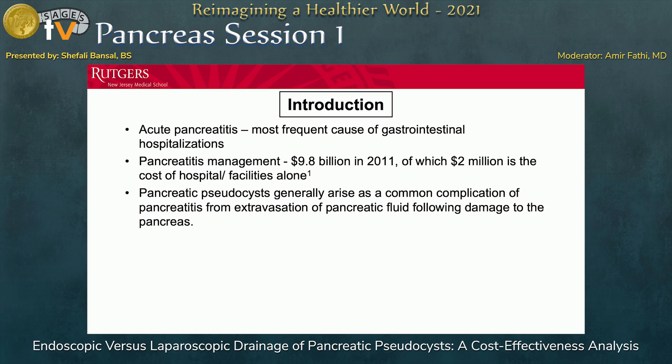Acute pancreatitis is currently the most frequent cause of gastrointestinal hospitalizations. With increasing incidence of alcohol use and obesity, these numbers continue to rise. In 2011, the cost of pancreatitis management was $9.8 billion, of which $2 million was the cost of hospital and facilities alone — including length of stay, treatment, reinterventions, et cetera. Pancreatic pseudocysts generally arise as a common complication of pancreatitis from extravasation of pancreatic fluid following damage to the pancreas.